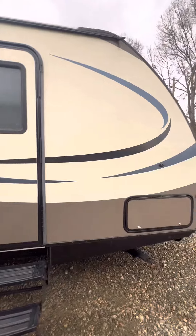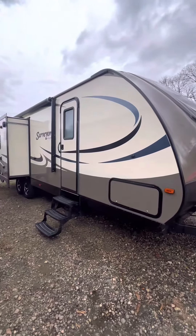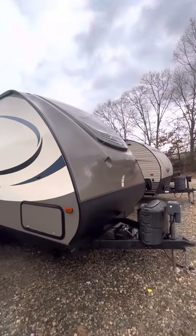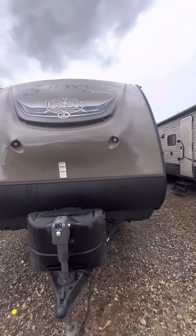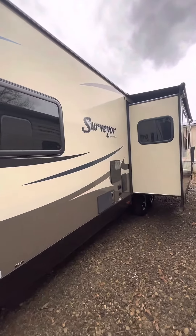Power awning, double door entry, 30 foot from hitch to bumper, and a super slide out.